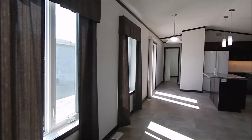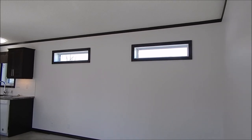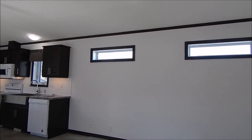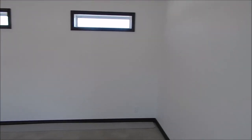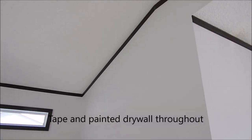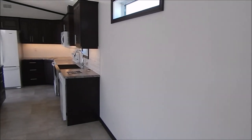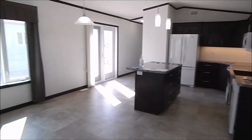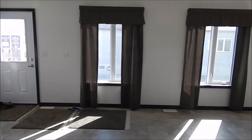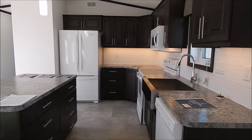Walking into the living room area, we have two 42-by-10 transom windows installed up top. This home is done with paint and tape drywall, so there are no seams on the walls at all. When you're in this home, you feel like you're in a regular residential home — there are no battens. There are our two living room windows.